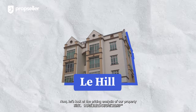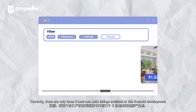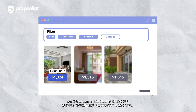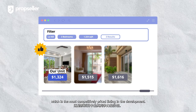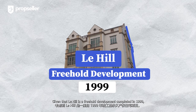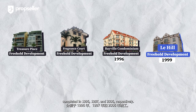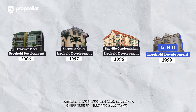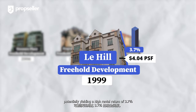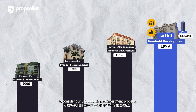Now let's look at the pricing analysis by comparing our listing against other two-bedroom listings at Le Hill. Currently, there are only three two-bedroom unit listings available in this freehold development. Our two-bedroom unit is listed at $1,324 per square foot, which is the most competitively priced listing in the development. The more direct competitors are Bay Vale Condominium, Fragan Court, and Treasure Place, all freehold developments completed in 1996, 1997, and 2006 respectively. Units at Le Hill command an average rental of $4.04 per square foot, potentially yielding rental returns of 3.7%, the highest among all competing developments. These numbers create a compelling opportunity for investors to consider this unit as their next investment property.